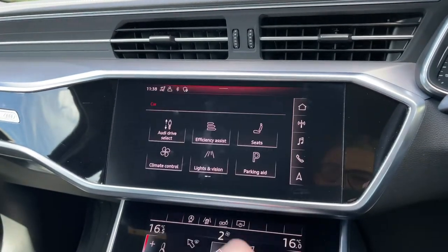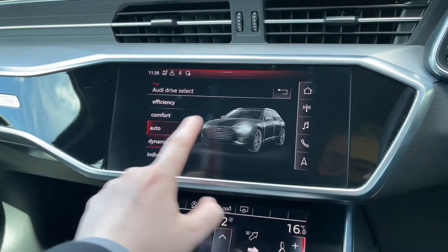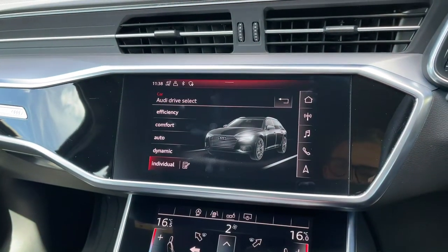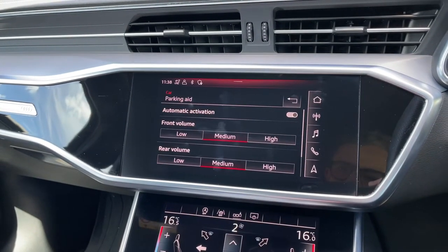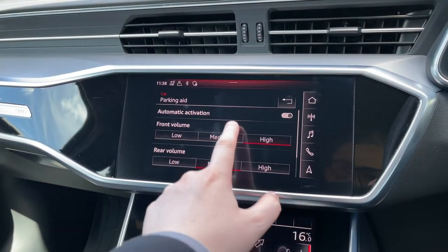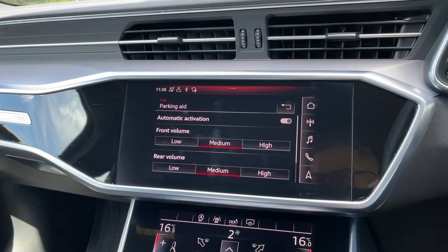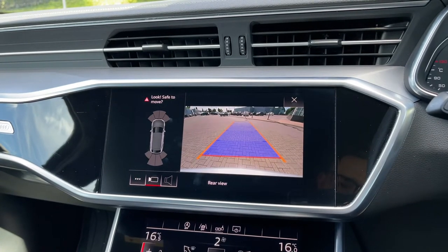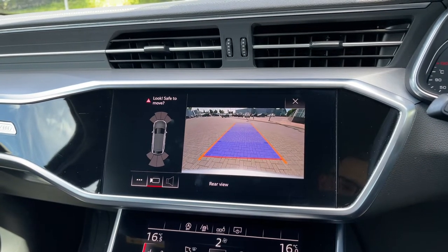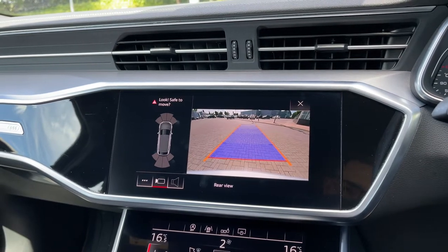Coming into the car's menu, we have the Audi Drive Select system with efficient, comfort, auto, dynamic, and individual driving styles to choose from. Also in the car's menu we can change the volume of the car's front and rear parking sensors and how they interrupt the entertainment system. These parking sensors work seamlessly with the car's rear-view camera, giving a clear view to the rear of the vehicle and making parking and reversing much easier.